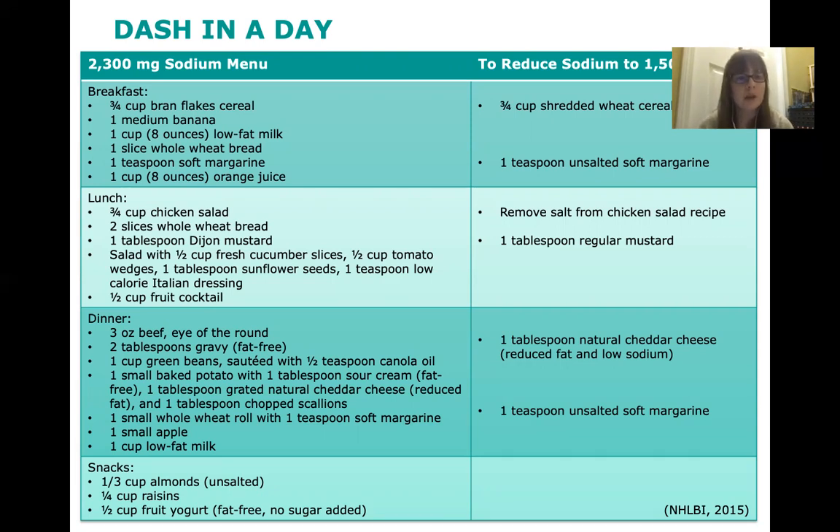For lunch: three quarters cup of chicken salad, two slices of bread, a tablespoon of Dijon mustard, a salad with vegetables and Italian dressing, and half a cup of fruit salad. To lower the sodium content further, remove the salt when making the chicken salad, and switch from Dijon mustard to regular yellow mustard, as Dijon has a higher sodium content.